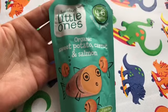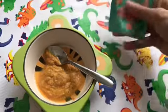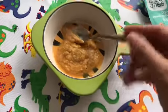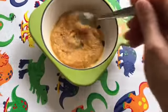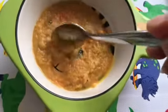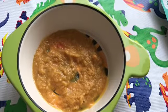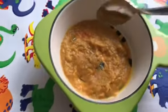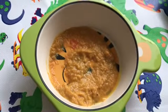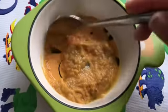Let me try it and see what it tastes like — now this is my favorite part of doing all these reviews. It smells delicious and the texture is perfect for first foods for our little children. It's really salmon-y, I can really taste the salmon. And it's not sweet — it's a perfect balance.